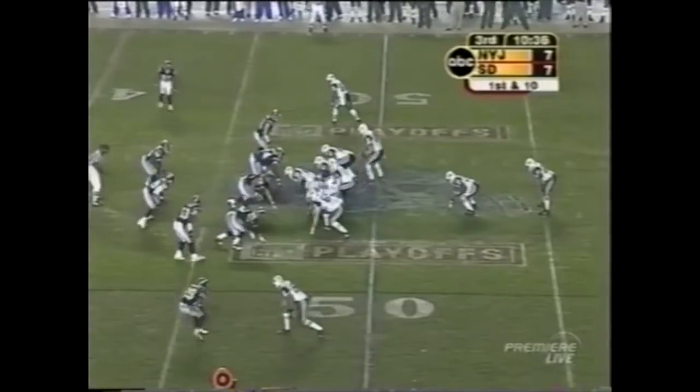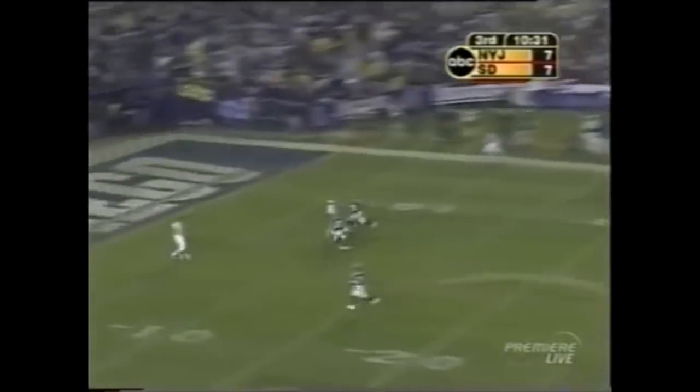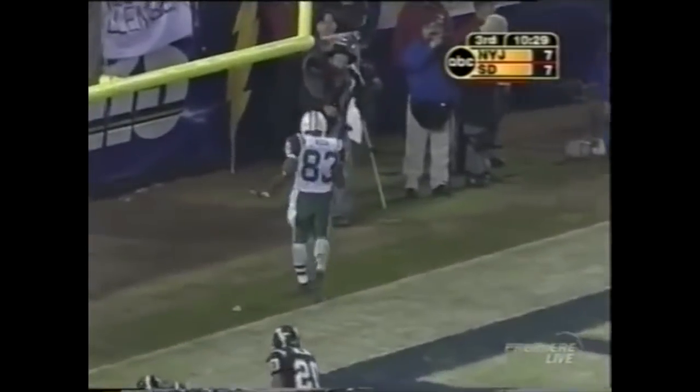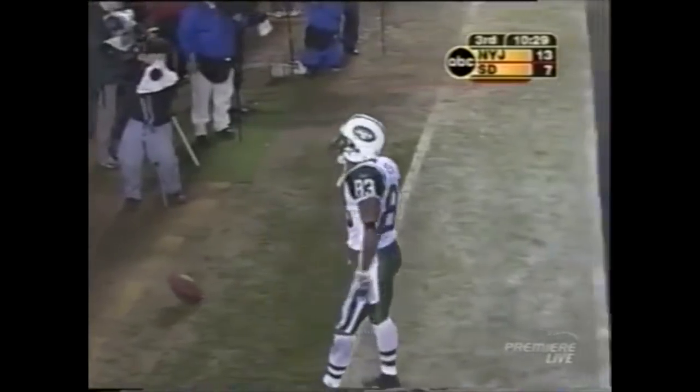First down in San Diego territory at the 47-yard line, fake draw, and Pennington going for six, deep down the field — caught by Santana Moss for a touchdown. Quentin Jammer and Jerry Wilson were both there, and the pass is perfectly thrown. Moss makes the grab 47 yards, and for the first time in the game, the Jets have the lead.